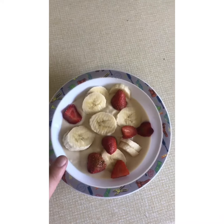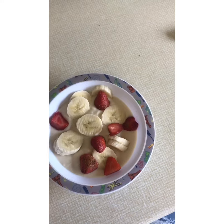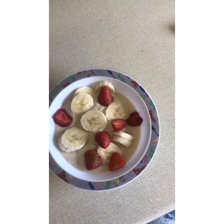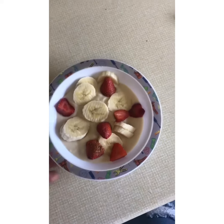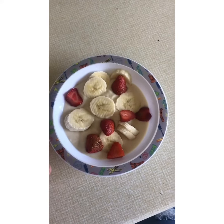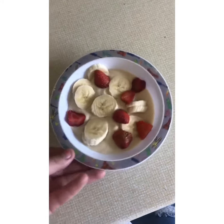So for breakfast today I'm having a toffee Muller Light — it's half a syn for a toffee Muller Light and it's by far my favourite flavour — and I'm just having some bananas and strawberries in that. I'm only having a little breakfast today because it's a bit later on and I'm going to have lunch about half twelve, so this is my breakfast.